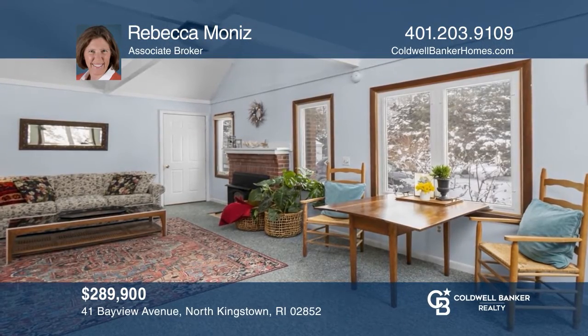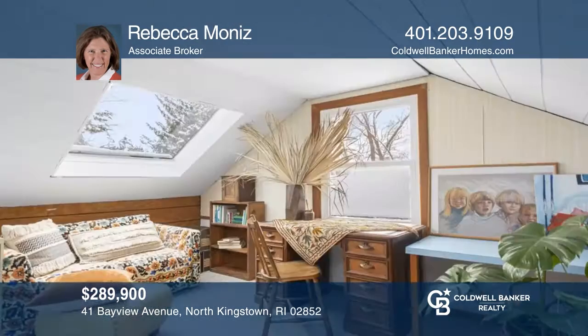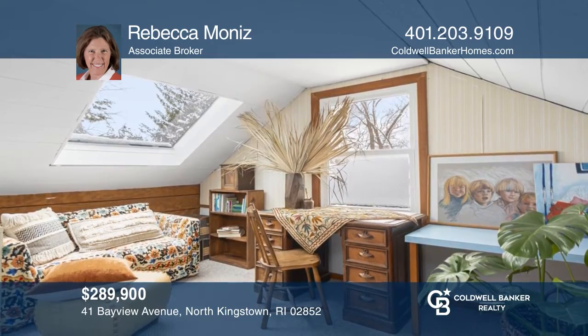Check out this quintessential beach cottage situated on a nicely landscaped lot close to the beach at Calf Pasture. Take the first step to buying your new home by calling Rebecca Moniz.